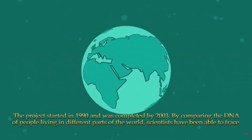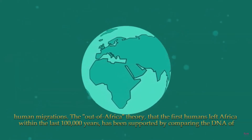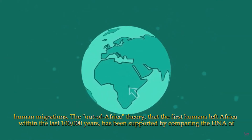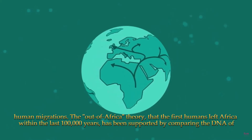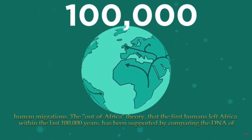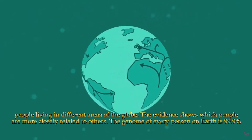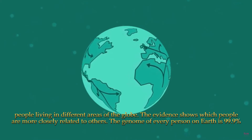By comparing the DNA of people living in different parts of the world, scientists have been able to trace human migrations. The out of Africa theory — that the first humans left Africa within the last 100,000 years — has been supported by comparing the DNA of people living in different areas of the globe. The evidence shows which people are more closely related to others.